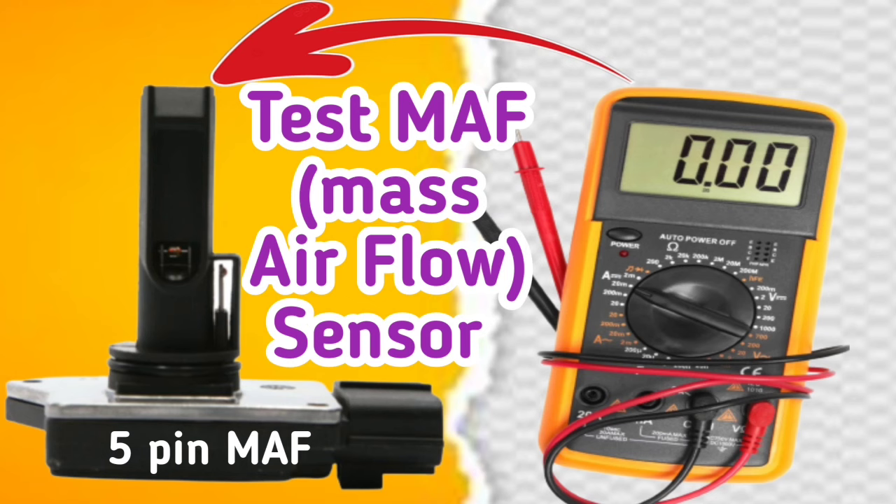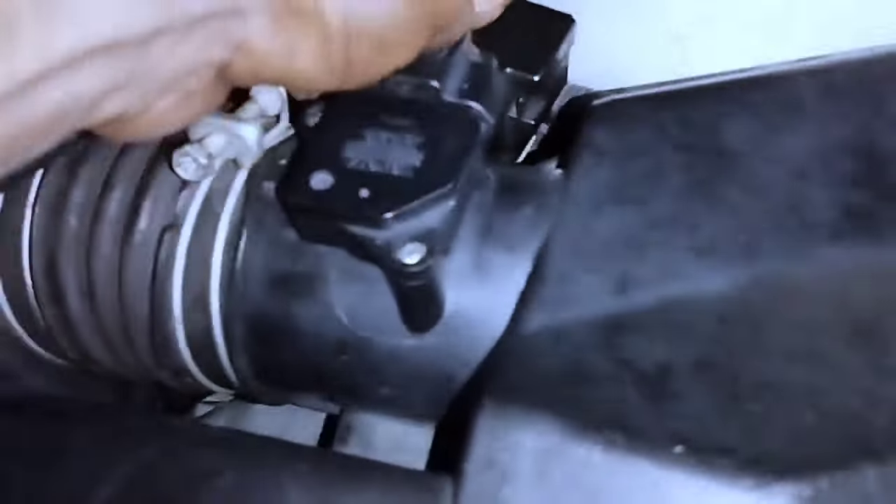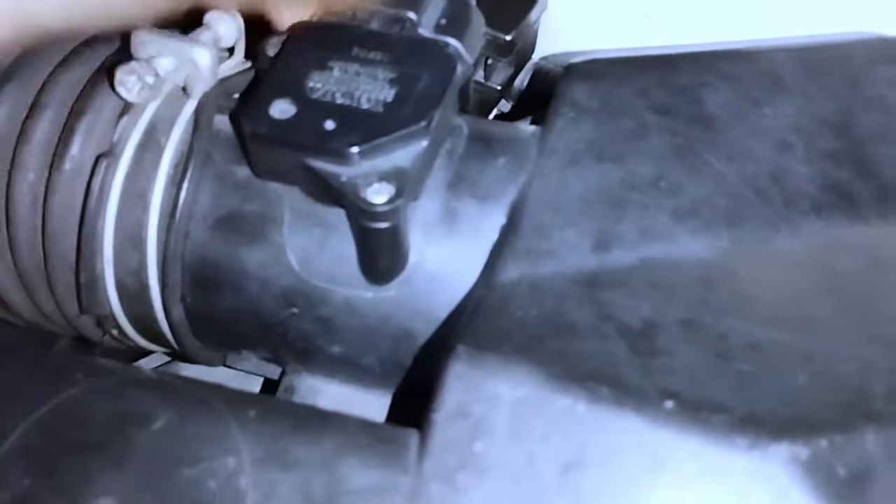To test the MAF sensor with a multimeter, watch the linked video in the description box. Remember that if you manually check the sensor this way, the check engine code and check engine light will turn on. The engine code must be reset using a scan computer after manually checking the mass airflow sensor.